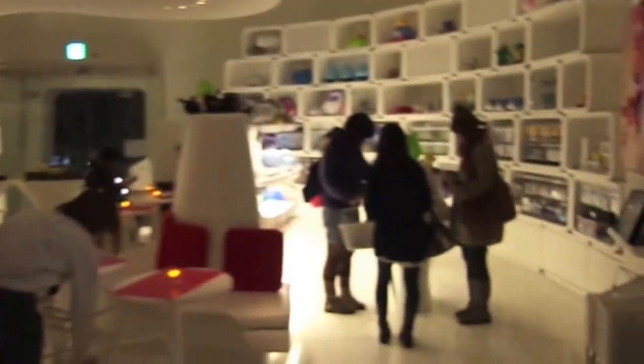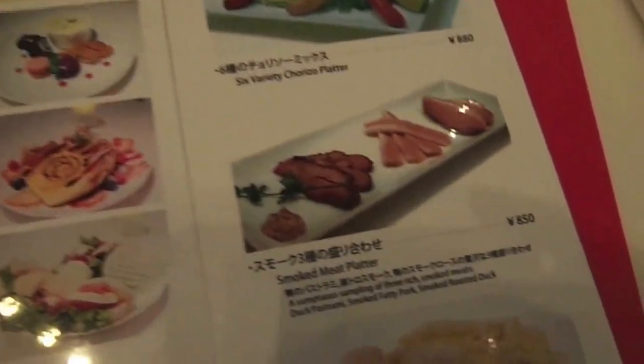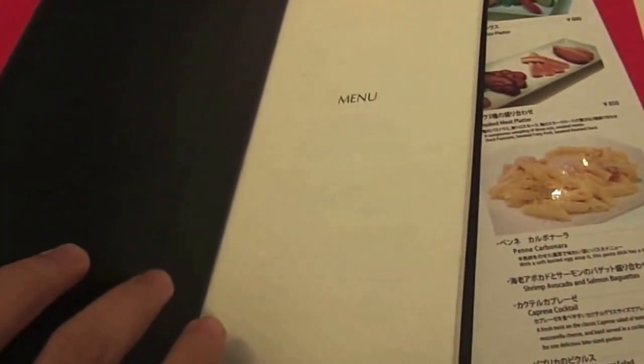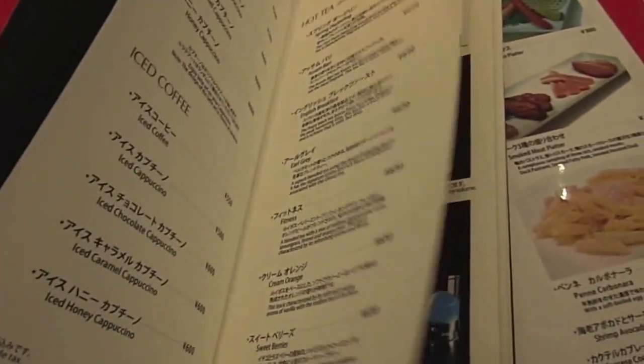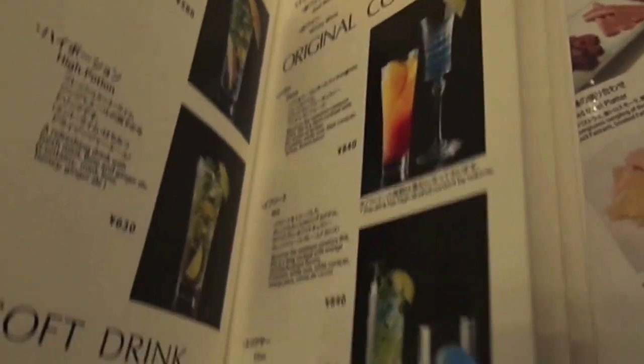Back outside again. Let's have a look at the menu. We have the special menu set, afternoon tea set, or the bar time menu. We get this menu where you can get Chocobo Cappuccino. Original cocktails, non-alcoholic. All the alcoholic ones.